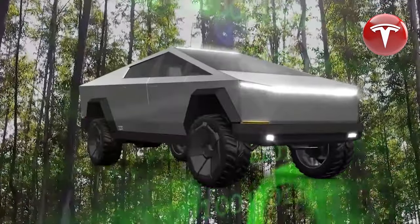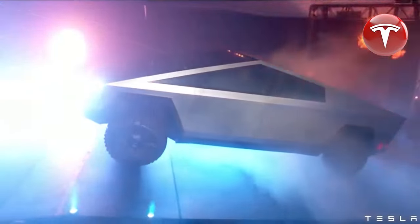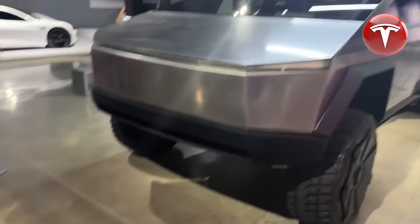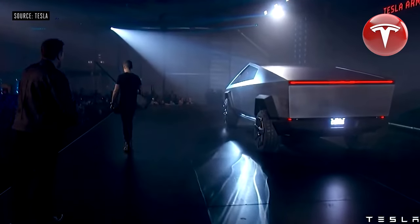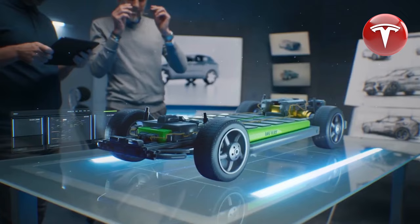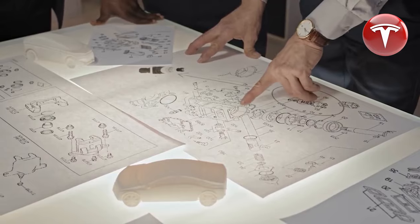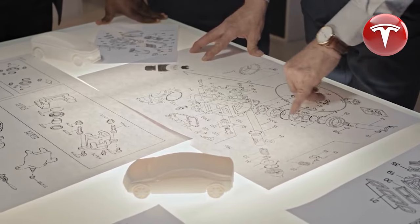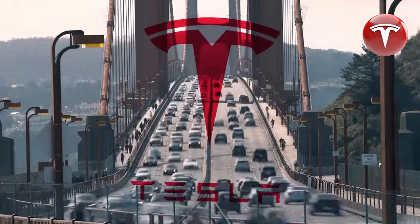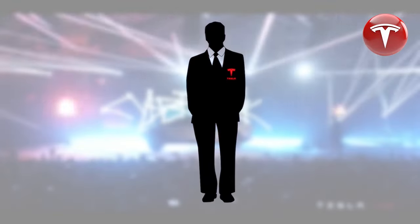Before we proceed with the video, could you kindly provide your reservation number for the Cybertruck and indicate whether you'd be willing to release your spot for $110,000? Many investors are considering such a move as they eagerly await the release of the Cybertruck. This innovative vehicle has been recently showcased with various intriguing features, including close-up shots and even comparisons with the Rivian RT1 to highlight its appeal. So, what makes the Cybertruck so attractive at this moment? Let's explore that in today's episode of Tesla Car World.